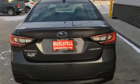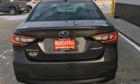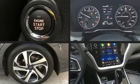Top features include front fog lights, leather upholstery, power front seats, an automatic dimming rear-view mirror, heated front and rear seats, lane departure warning, and a split-folding rear seat.